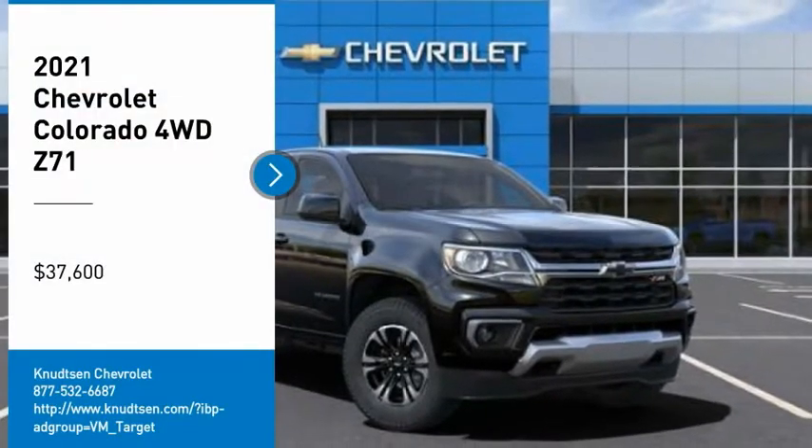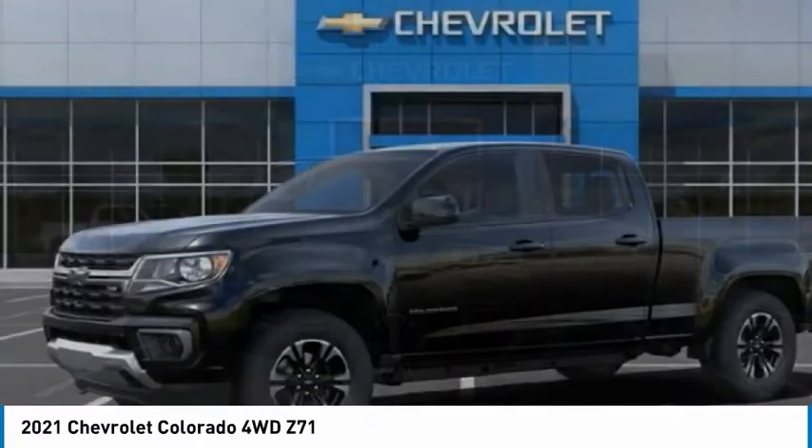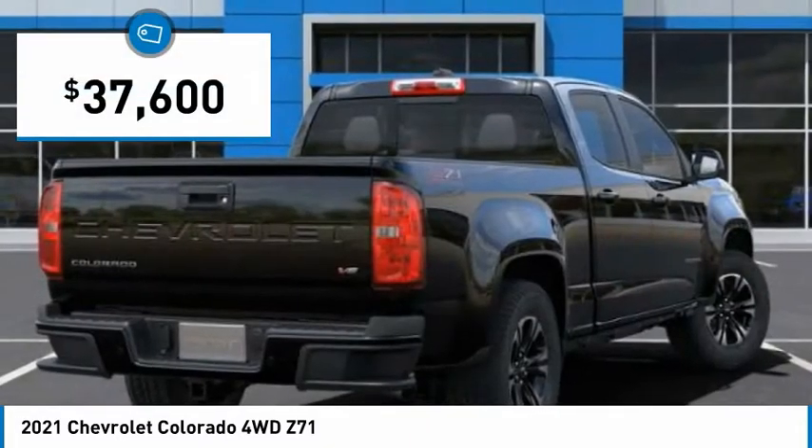You are going to love the 2021 Colorado. Great hauling capability, powerful, rugged, and a great Chevy price. Colorado is it, and is priced below $40,000.